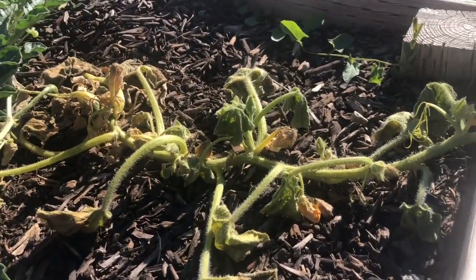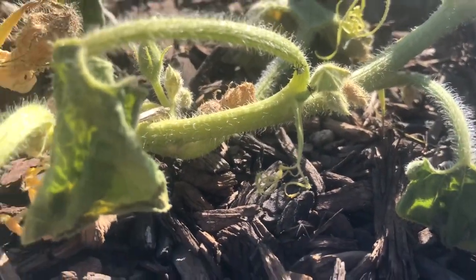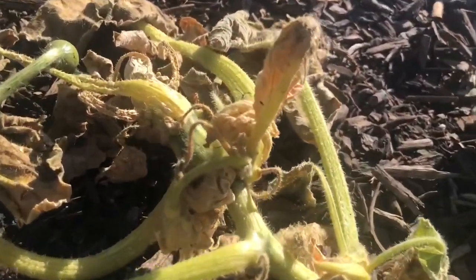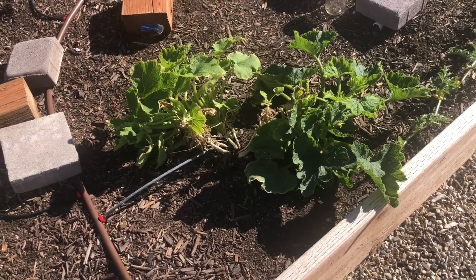We have squash bugs, which I showed last week. I was out here yesterday collecting a bunch of them. What those nasty little creatures do is lay their eggs in the soil, so every year, no matter what we do, we keep getting squash bugs destroying our crop. Here is my wonderful pumpkin plant — it's completely dead. If you look closely you'll see squash bugs on there. They've killed it. No pumpkins this year. You can see eggs on that leaf too.